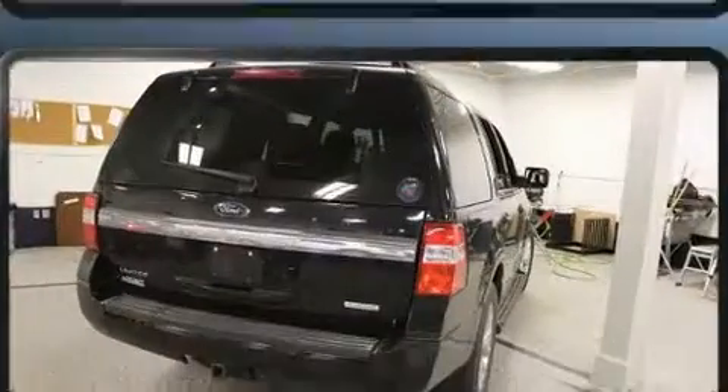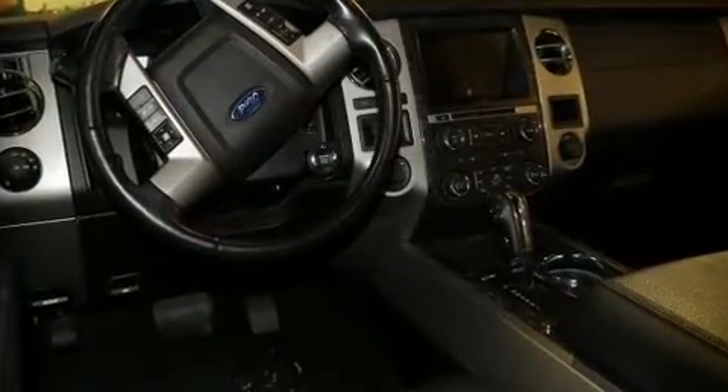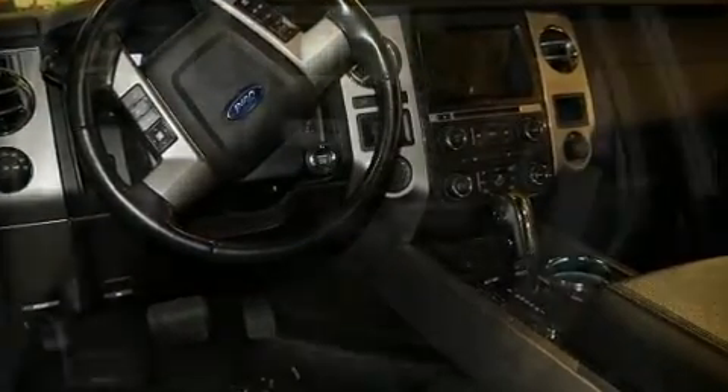For added security, dynamic stability control supplements the drivetrain. A turbocharger is also included as an economical means of increasing performance.